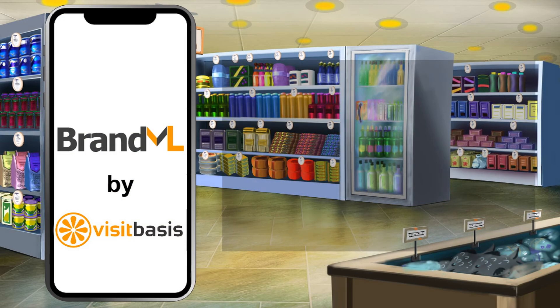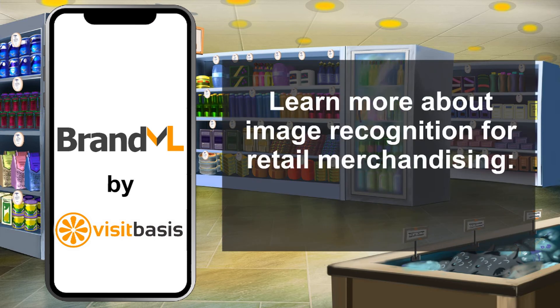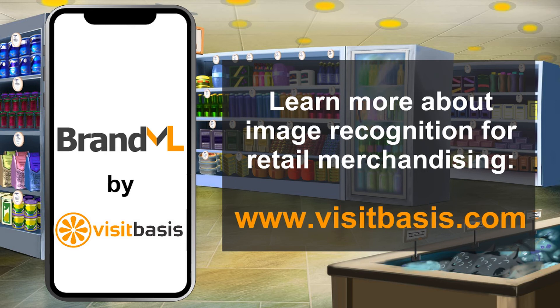Want to know more about machine learning and image recognition in retail? Contact us at www.visitbasis.com and ask about our new BrandML technology.